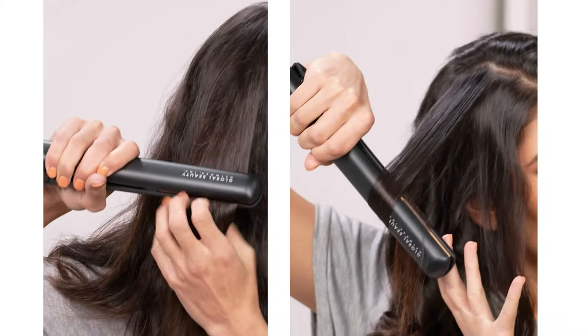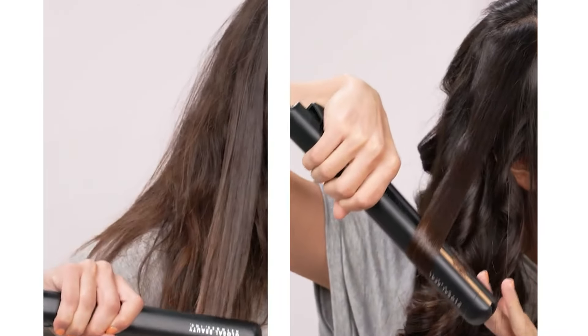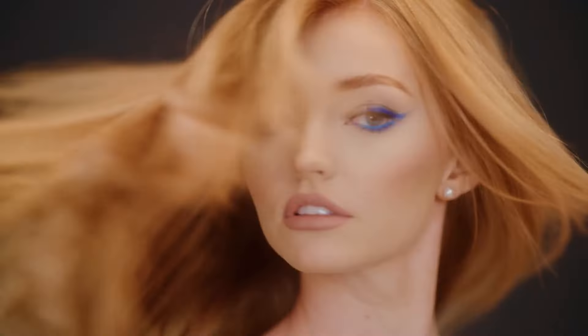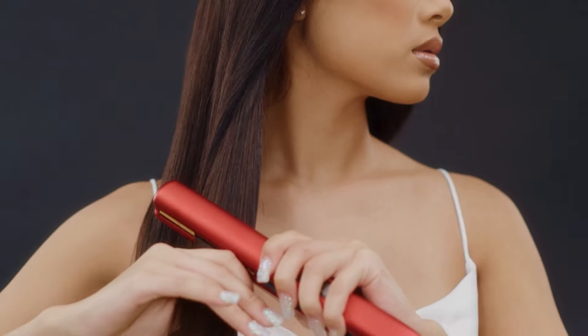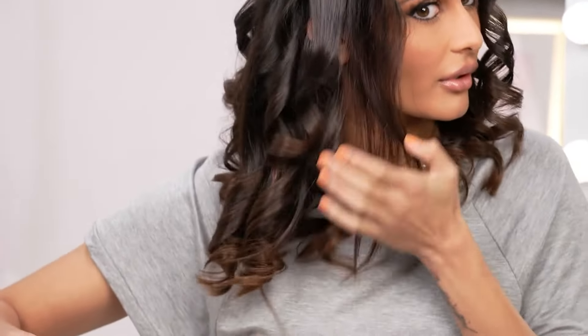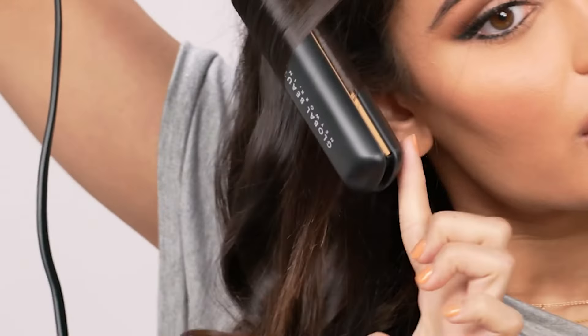Whether your hair is straight, curly, or wavy, with a quick heat-up time this flat iron allows users to start styling in no time. The analog on/off switch offers simple operation, making it easy to control the temperature for varying hair needs. The black color adds a touch of elegance to this handy tool, ensuring it will complement any beauty routine.